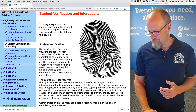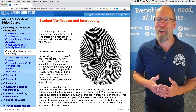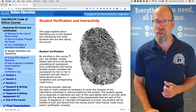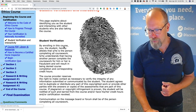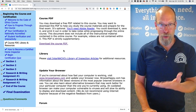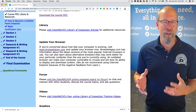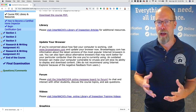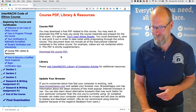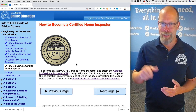Student verification: there's a big fingerprint shown here. We want you to be enrolled as you — don't ask your friend or anybody else to take the course for you. You sign this affidavit verifying that you are the student enrolled in this course. There are many resources: a course PDF you can download, a library of inspection articles, browser and technology help, an online forum, videos, graphics, and a glossary. There's also a link on how to become an InterNACHI Certified Home Inspector.